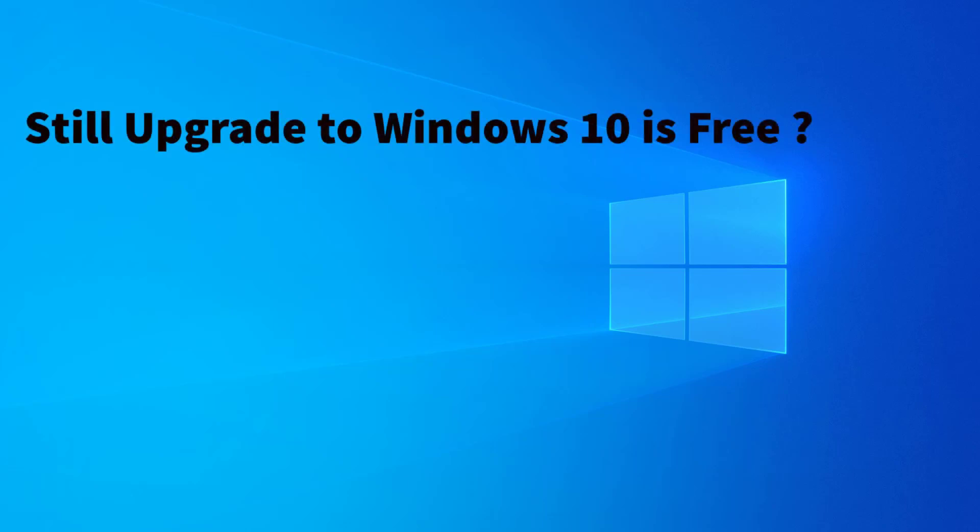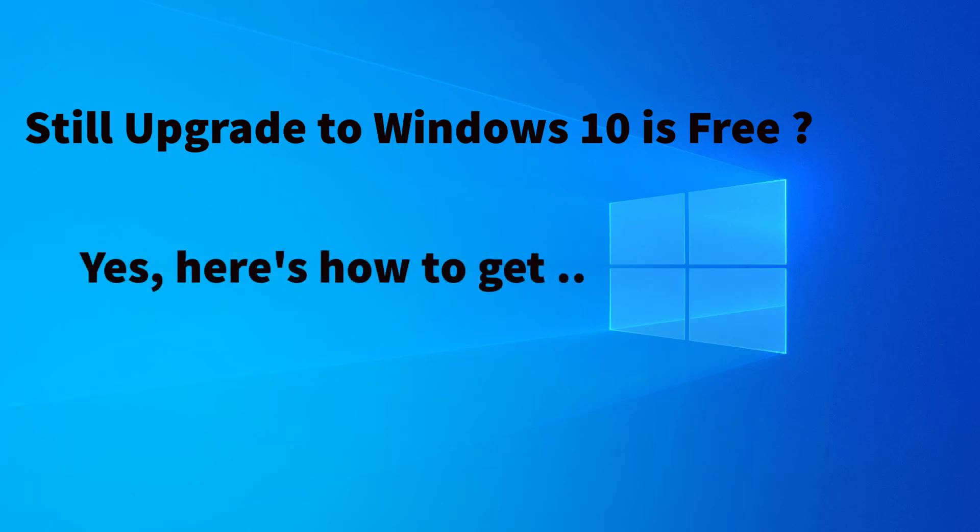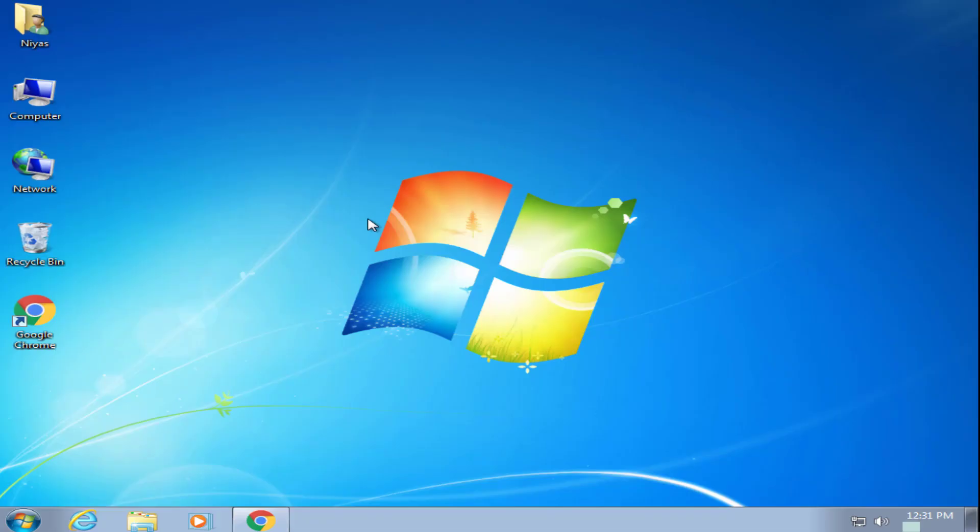Is the Windows 10 upgrade still free? The answer is yes. Here is how to get a free Windows 10 upgrade for Windows 7 or Windows 8.1. Hello everyone, welcome to our new tutorial video.